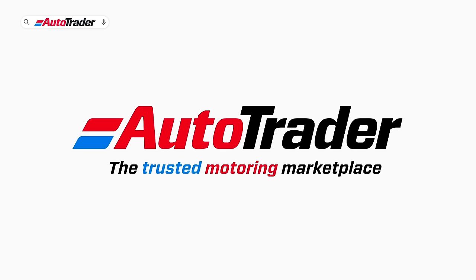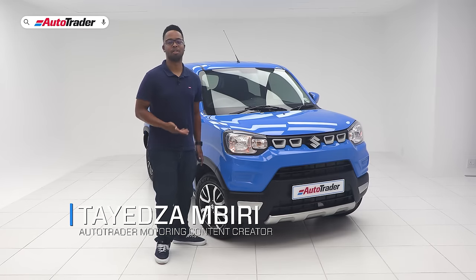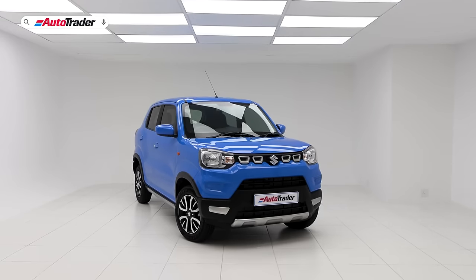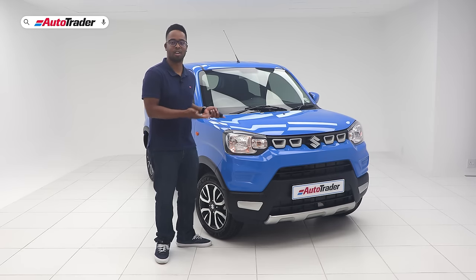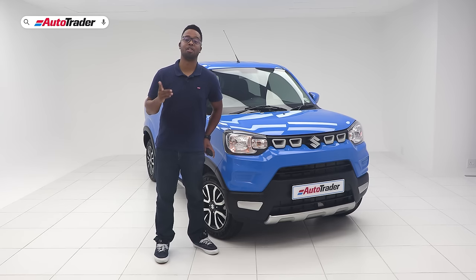Entry-level cars are a massive segment in the car buying market — whether you need a runabout for your business, your family, or this may very well be your first car. In this vein, we have the updated Suzuki Espresso in one-liter S Edition trim. We are going to be discussing five pros and five cons of the updated Espresso.